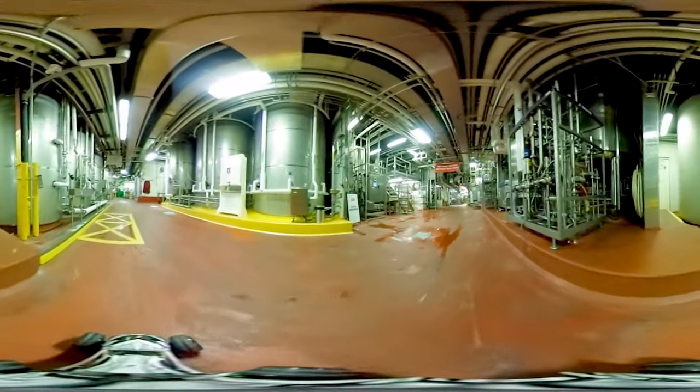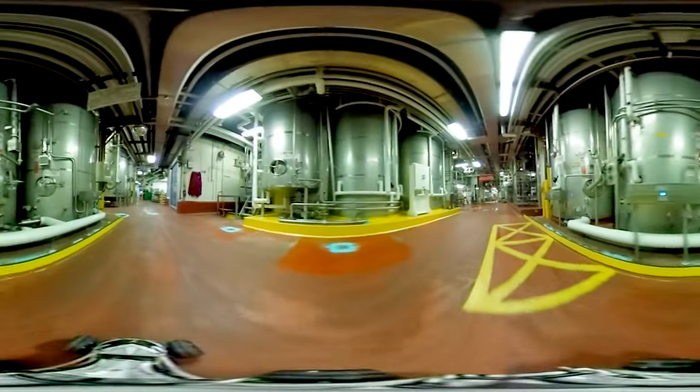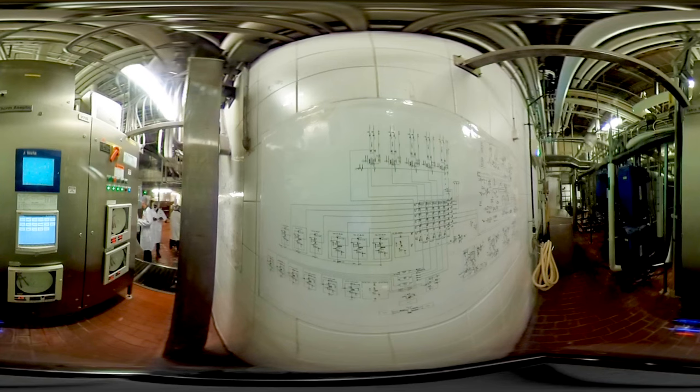Sterilized stainless steel pipes carry the milk throughout the entire plant, and automated cleaning systems are used on every surface that is exposed to milk. At each stage of the process, computers are communicating with each other and staff are monitoring the progress.